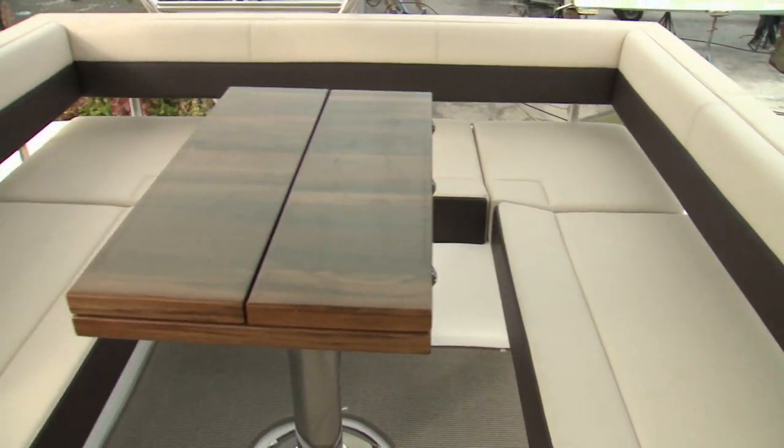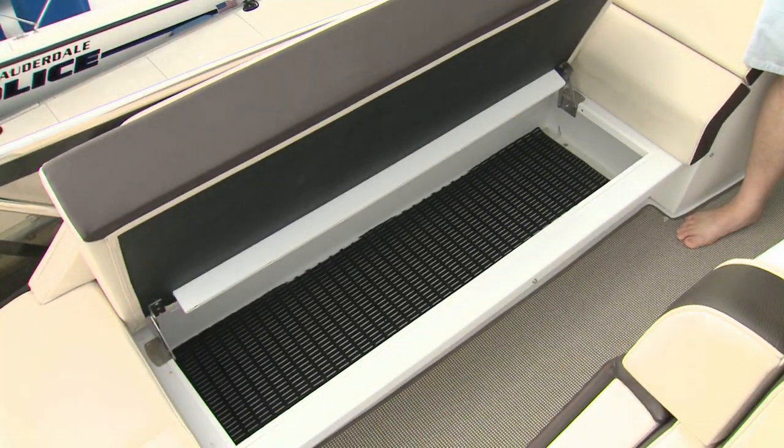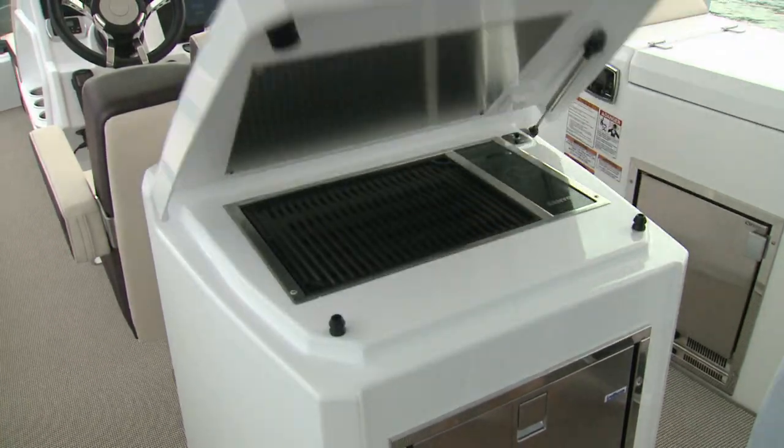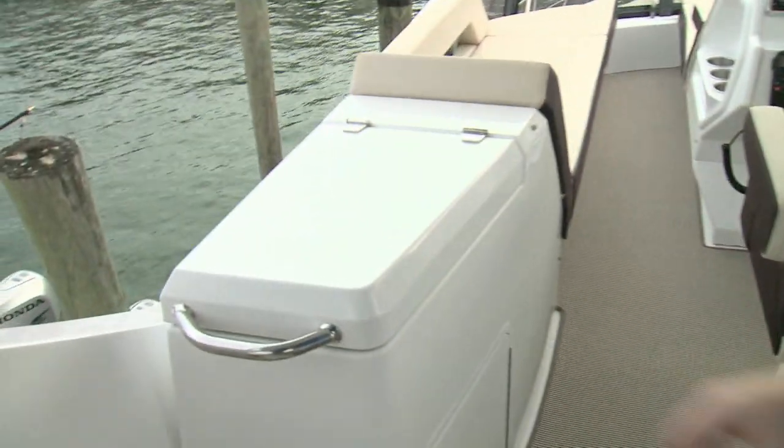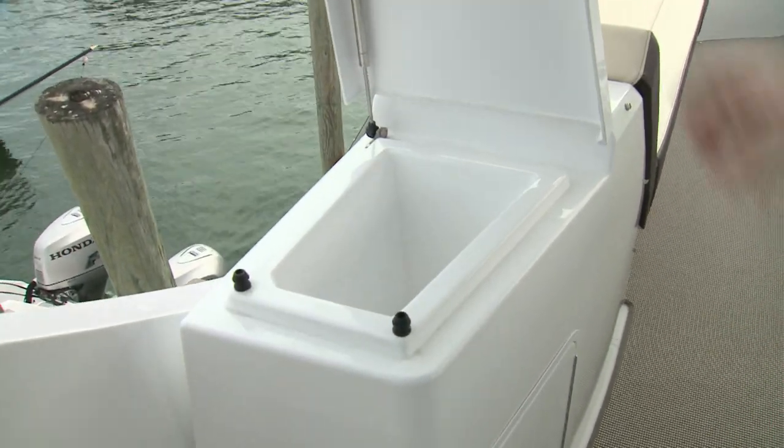The flybridge has a large fold-out table aft and multiple loungers surrounding the helm, all concealing storage. There's an entertaining space up here as well, including a grill, a cooler, and a sink.